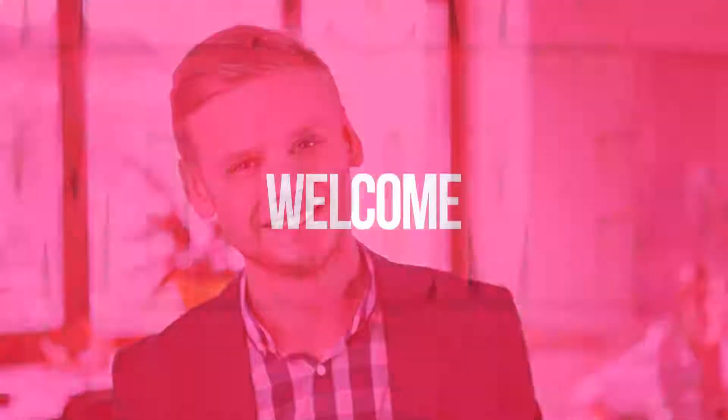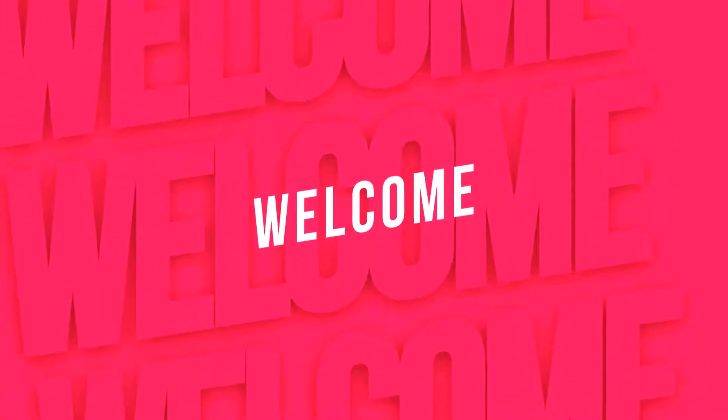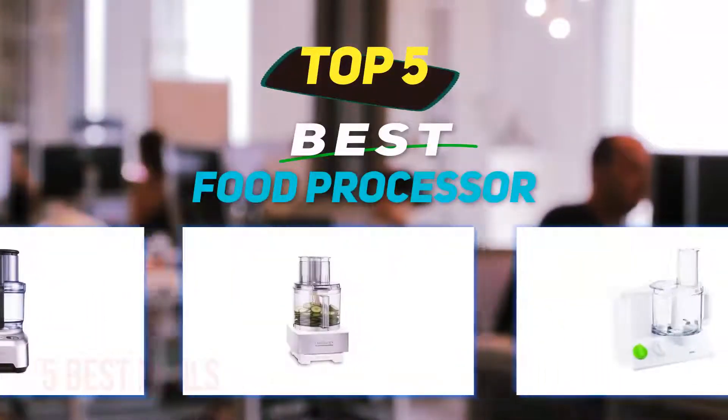Hey guys, welcome back to my channel. In this video I'm going to talk about the top 5 best food processors.